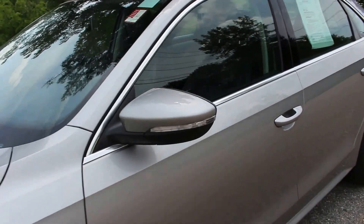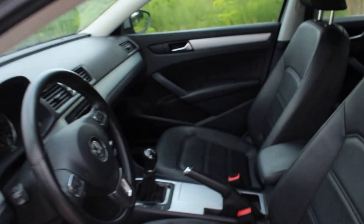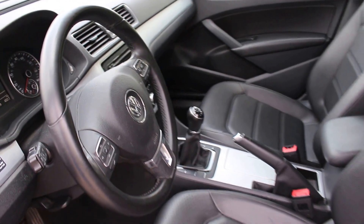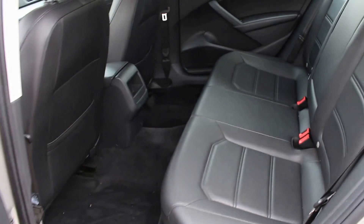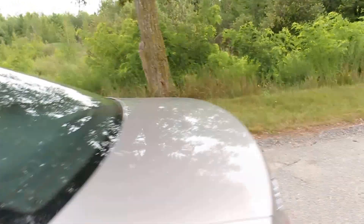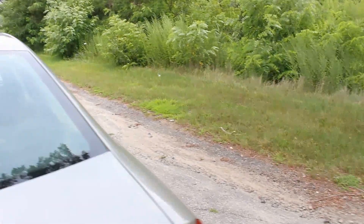I'll show you the interior — it's leather. Now this is a six-speed. I'll show you the rear as well. The car is clean and you've got some winter mats as well, which is awesome.